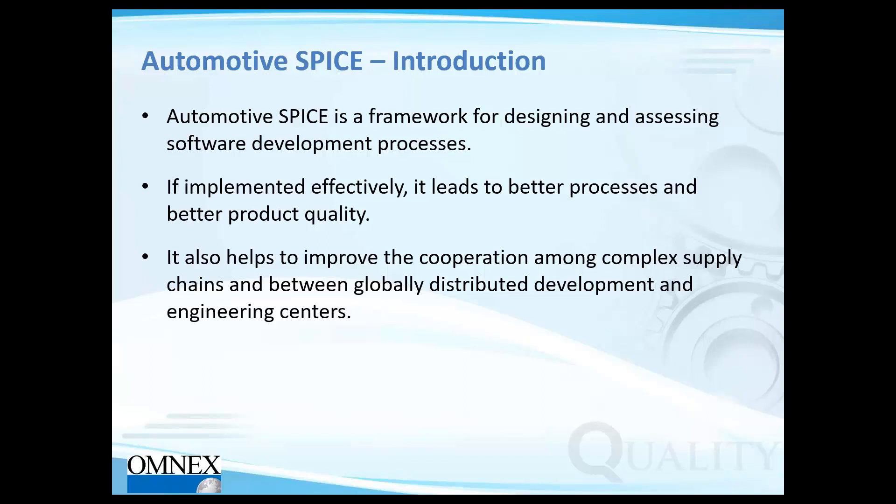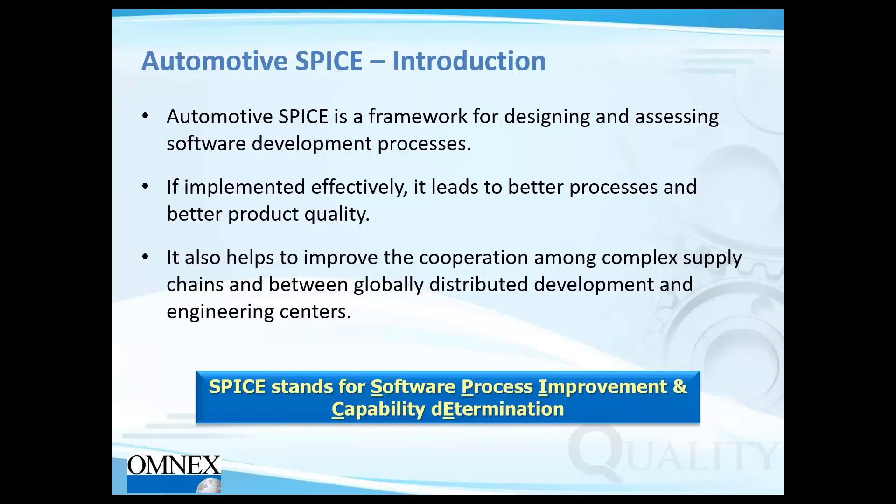Automotive SPICE also improves cooperation among complex global supply chains, empowering suppliers to do a better job working together, especially across engineering centers. SPICE stands for Software Process Improvement and Capability dEtermination, where the E from the last word gives the SPICE acronym.